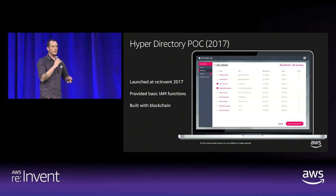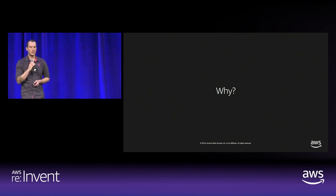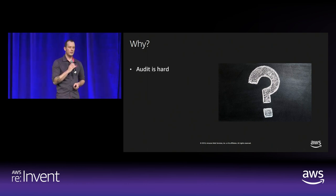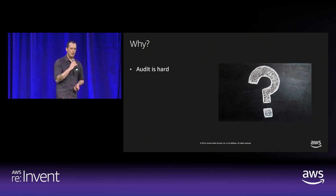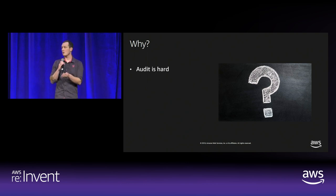So where have we come since then, and why are we using blockchains? There are three key points. First, audit is hard. In telecom we live with Sarbanes-Oxley and PCI DSS and a broad range of other compliance initiatives every day, and it's both hard and complex. With blockchain, the ability to immutably write transactions and have those transactions be non-repudiatable gives us a unique set of characteristics we can apply into an architecture to help solve some of those audit problems.